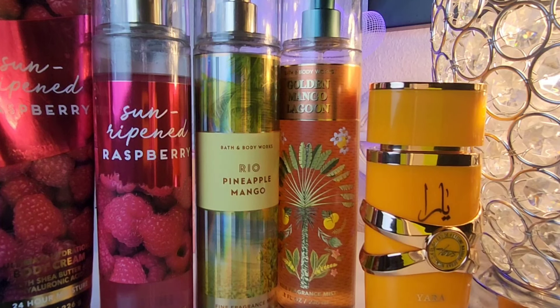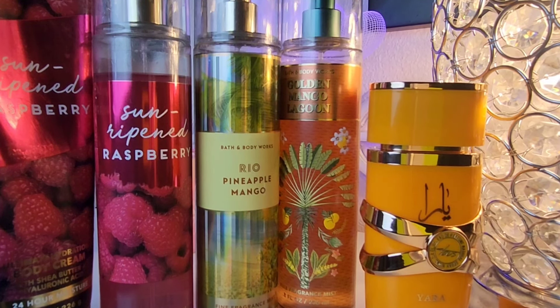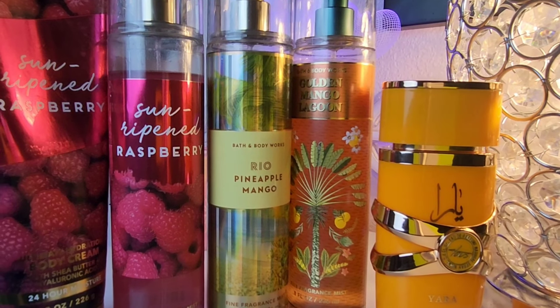Try this combo — you don't have to have exactly these products. I'm just showing you the thought processes. The key is to get rid of things you only have a little bit of. For example, if you have Golden Mango Lagoon and only a little bit left, I'm just showing you the thought processes behind using it up and making it work for your collection.